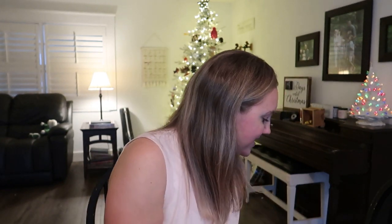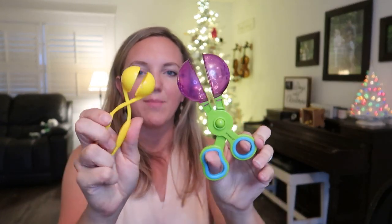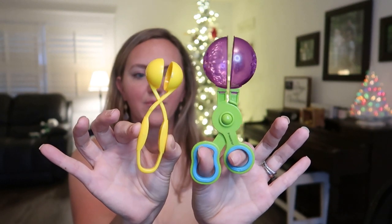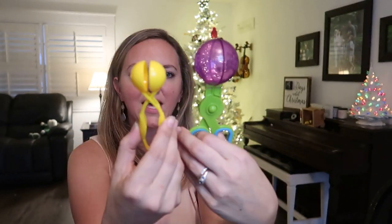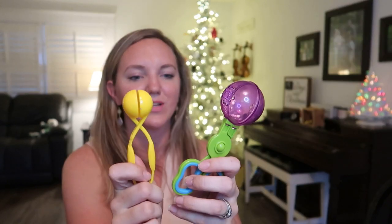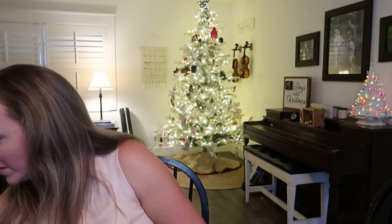I've repurchased these sensory bin tools multiple times over the years — they come in a pack of four with three different tweezers and a water suction squeezy thing. They're great for water tables, buckets of beans, or sensory bins and are usually around ten dollars or less. I've had these since my oldest was little and just repurchased them again when they were on sale.